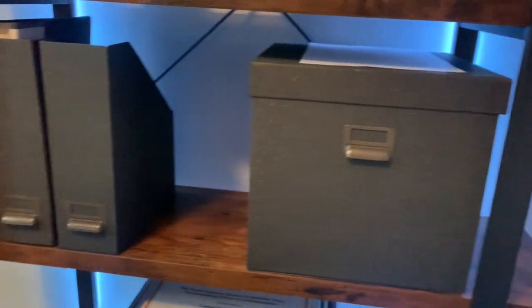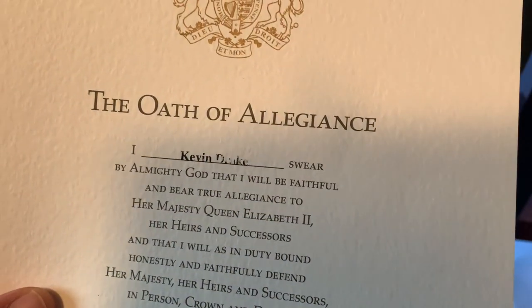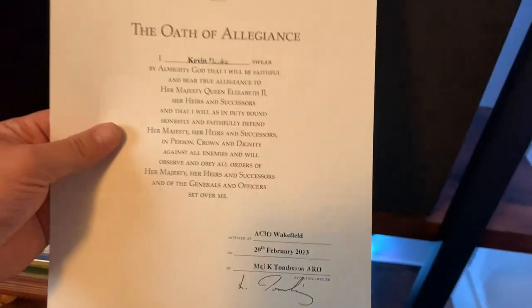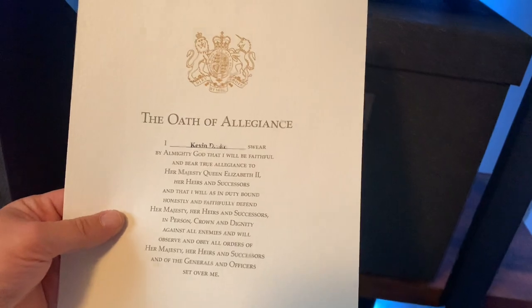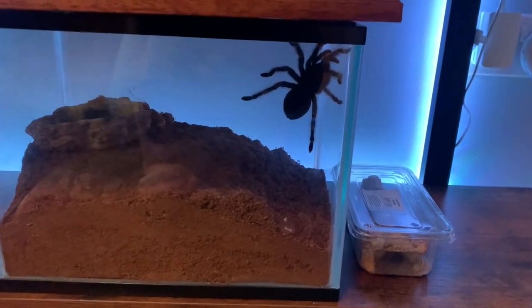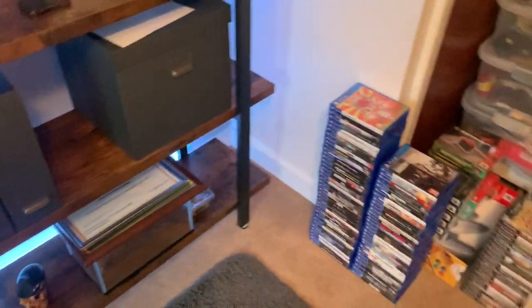There are a few files up there and a lot of games I still need to frame. We've got the Oath of Allegiance — it's actually fading a bit since it was in the garage and got slightly damp, my name started coming off. But that's what you used to get when you joined the British Army. Under here I still have my tarantula — it's a Mexican Red Knee, got a massive one.